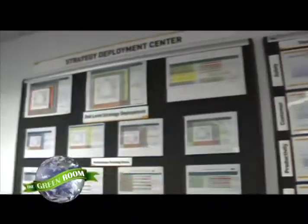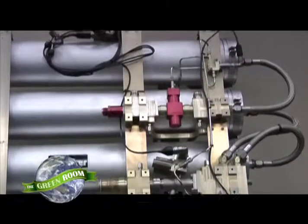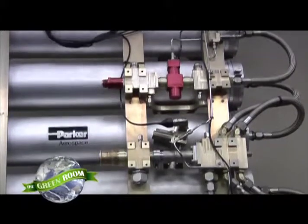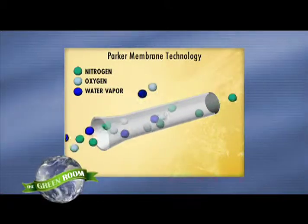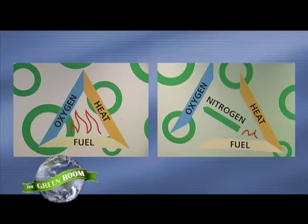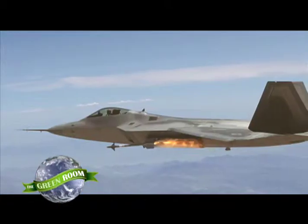Parker is the leading supplier of nitrogen-inerting systems technology for the entire aerospace industry. Fuel tanks need to be inerted with nitrogen to reduce flammability due to jet fuel vapors within the tanks. This is a case where technology that was developed for military airplanes — to protect them from combat risk and being blown up — is now able to be applied to the commercial industry. Over the last decade or so, the technology has risen to the point where we can make these devices smaller, more compact, and lighter.